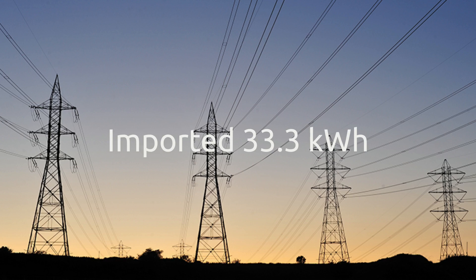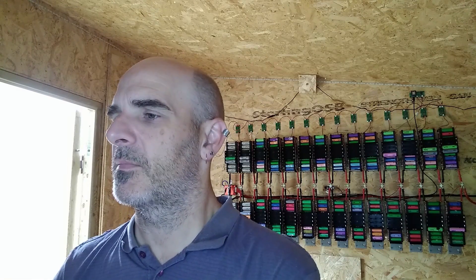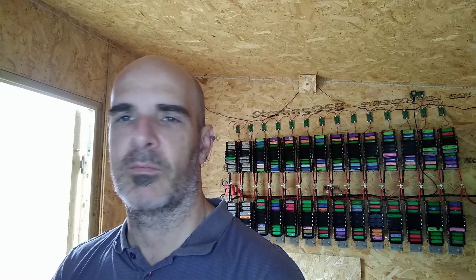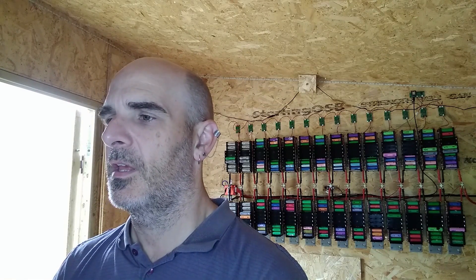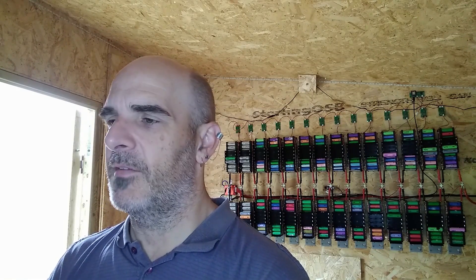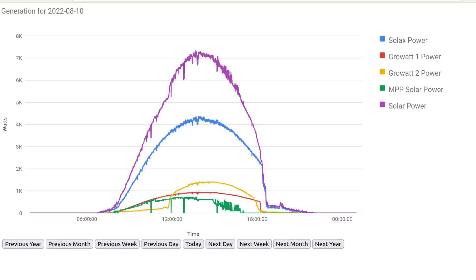We imported just 33 kilowatt hours in August. It usually runs at about a kilowatt hour per day, and as I've already mentioned it's due to this bleeding effect. It still bugs me even though I know there's not a lot I can do about it.